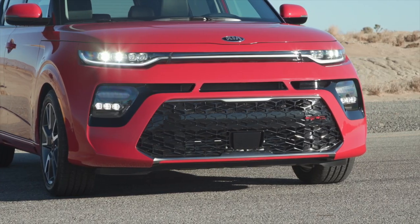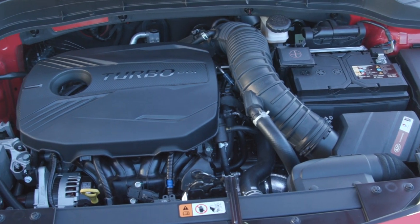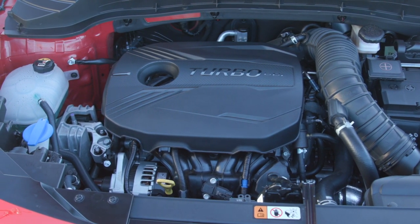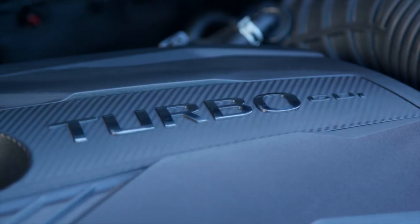While the Soul offers a ton of choice, ranging from the well-equipped base model to the top GT Line Limited, there is a missing ingredient: the 1.6-litre turbo engine offered in the US. This engine sure would put the fast in funky!